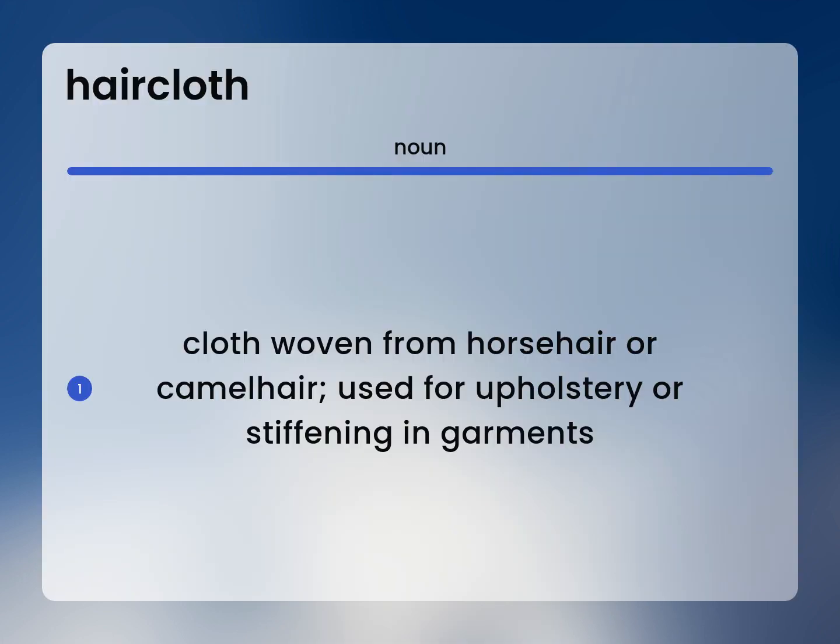Cloth woven from horsehair or camel hair. Used for upholstery or stiffening in garments.